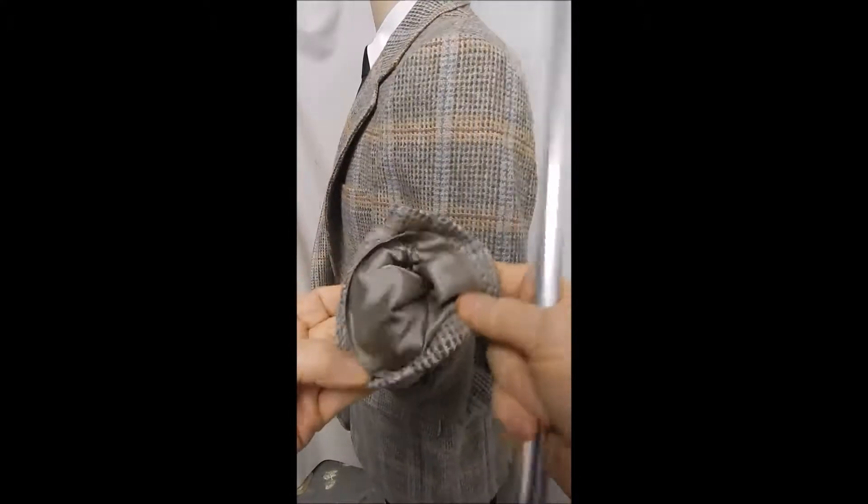Inside, this is nice and clean. I don't know how old it is, but it's certainly in great condition. Single vent in the rear, nicely matched up in the back.